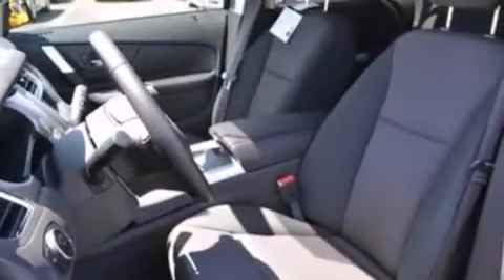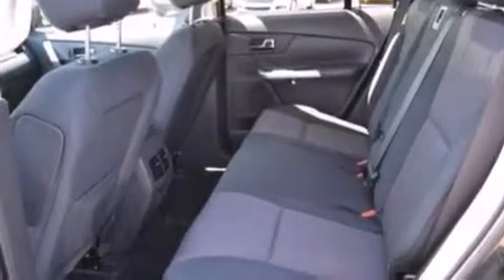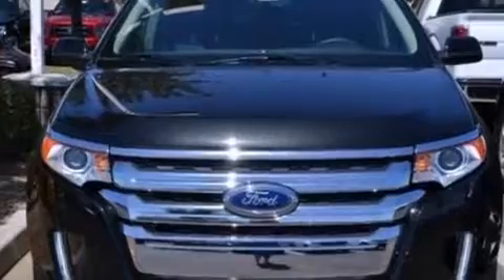A multi-function display, air conditioning, cruise control, a six-speaker audio system, a leather-wrapped steering wheel, an illuminated driver's side vanity mirror, side curtain airbags, rear seat child-proof door locks, an auto-dimming rear view mirror, and an auxiliary power outlet.